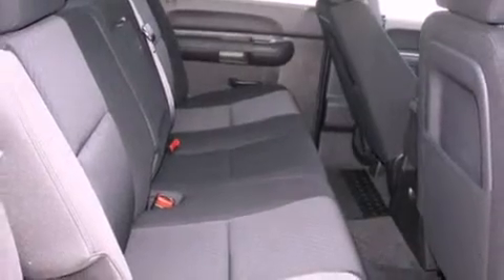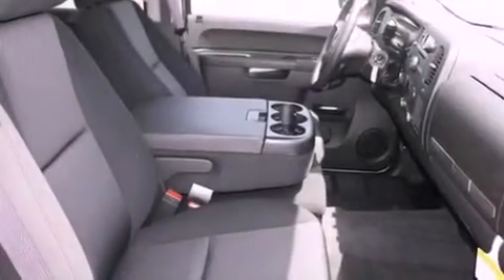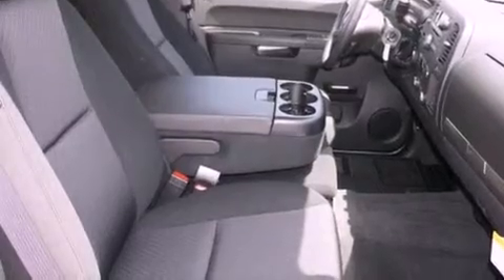Additional features include a security system, tinted glass, a traction control system, a rear window defroster, and cruise control.